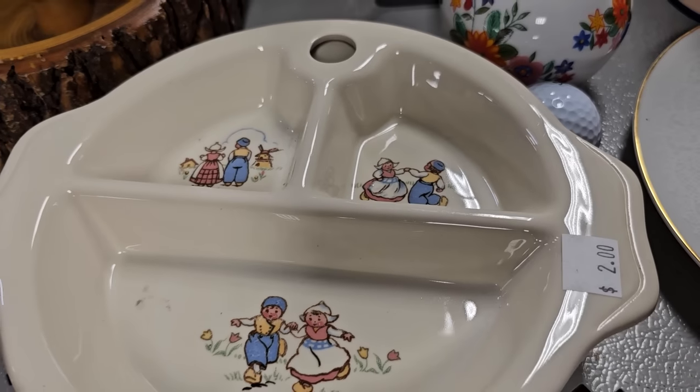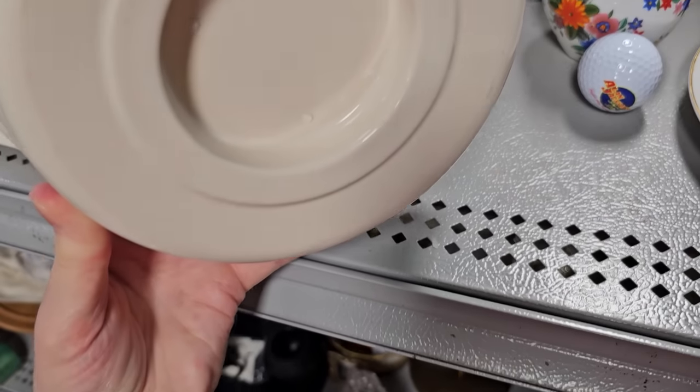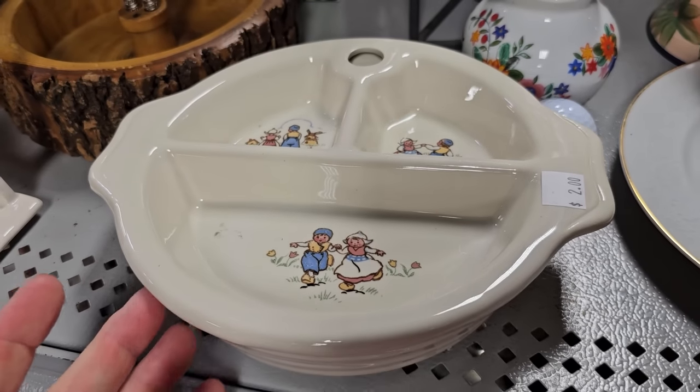Do y'all remember one of these? So you put the warm water, the hot water, down in it so it keeps the baby's food warm while they take their time eating. So cute — just a throwback, $2.00.